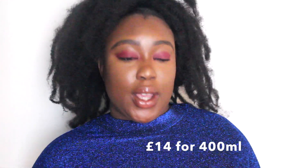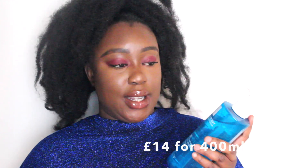...the La Roche-Posay purifying foam gel cleanser for oily and blemish-prone skin. For around 14 pounds you can get 400 milliliters of the La Roche-Posay Effaclar purifying foam gel cleanser. I bought mine from Boots.